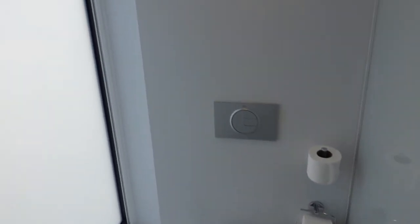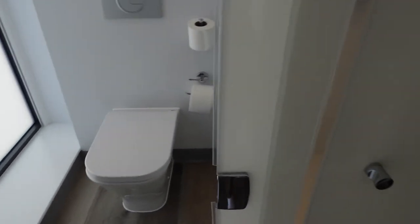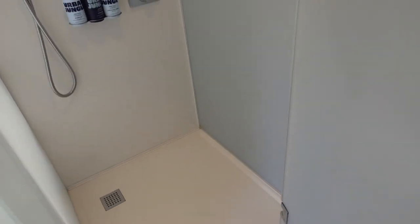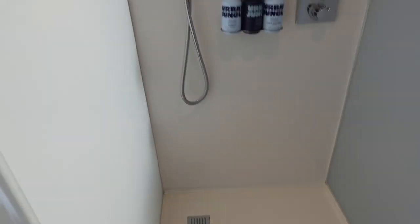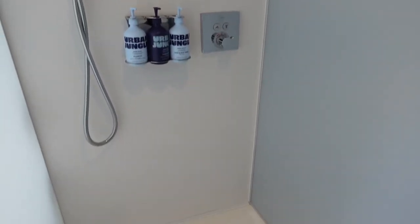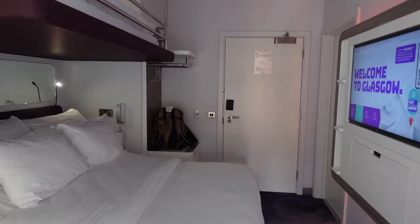Toilet area — frosted glass, plus the manual blind there as well. Shower — you've got the handheld shower there and you've got the overhead ceiling recessed shower. The showers are always amazing on all the stays that I've had at Yotel Hotel, and hopefully it's the same today.